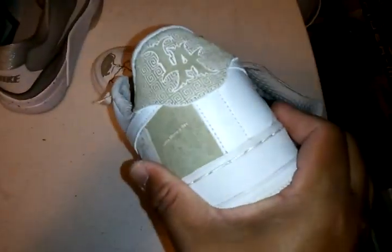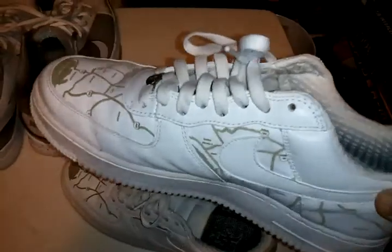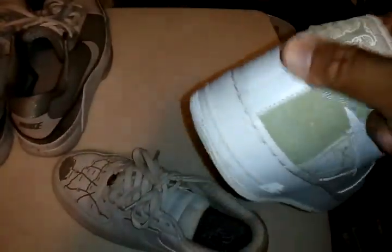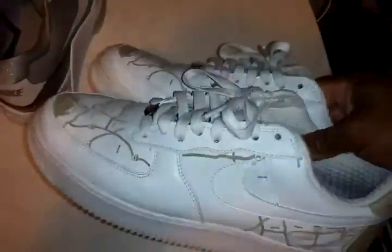Then got the LA collab Air Force Ones. These are my favorite Air Force Ones. I know there's a ton of them but I just like this one — it goes good with khaki shorts.